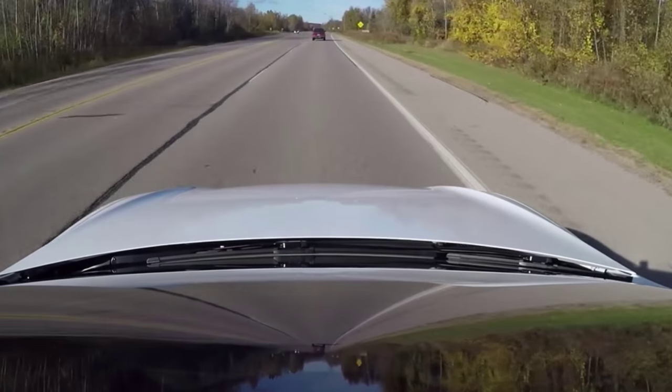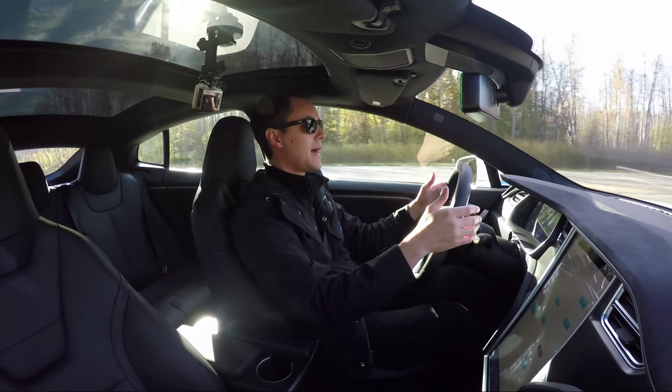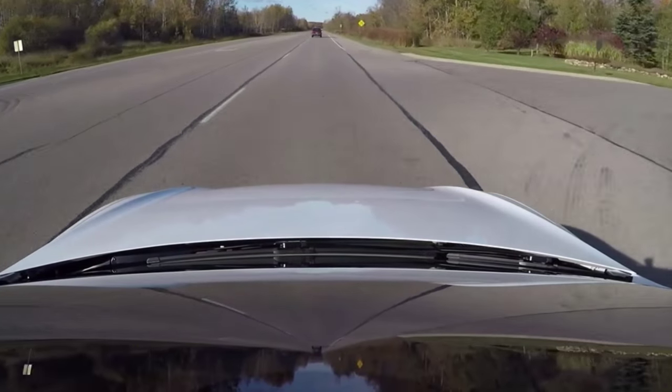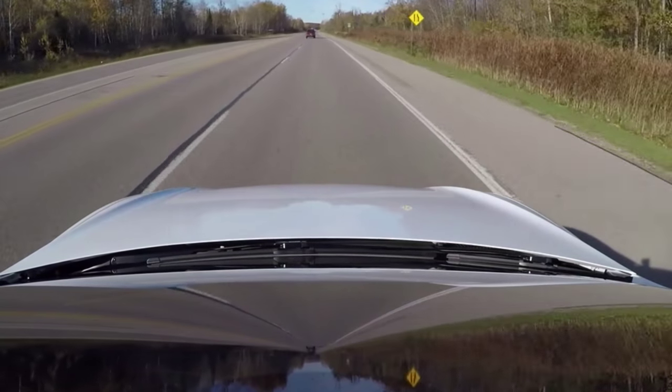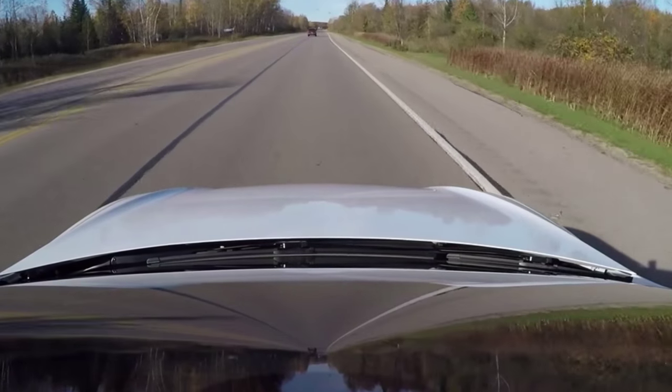You can see it kind of over-corrected a little bit there, but it made the lane change without me having to tell it what to do. Now here's one of those pull-offs where it kind of edges over to the right a little bit, but hey, it kept me in my lane — I didn't need to take over the wheel and correct.